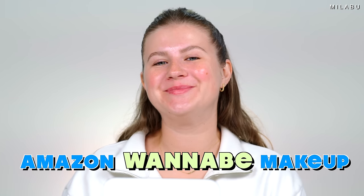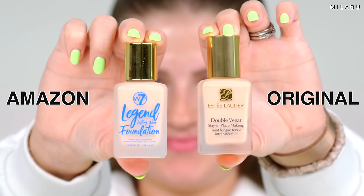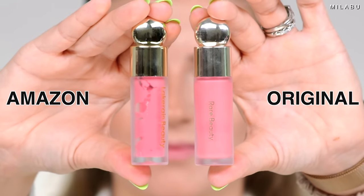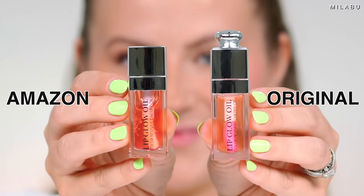Amazon wannabe makeup — that's basically makeup brands from Amazon that are creating really popular makeup products that mimic popular makeup brands. Let's just jump right in.